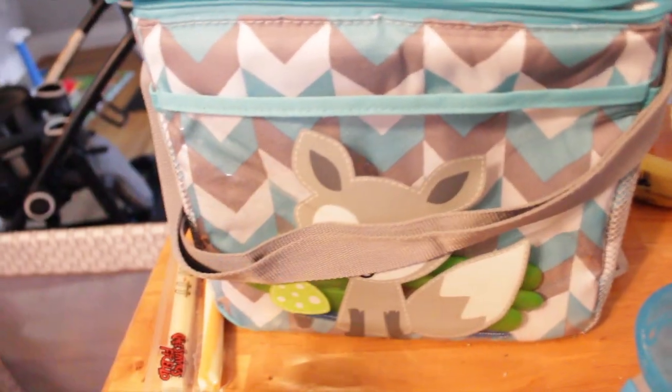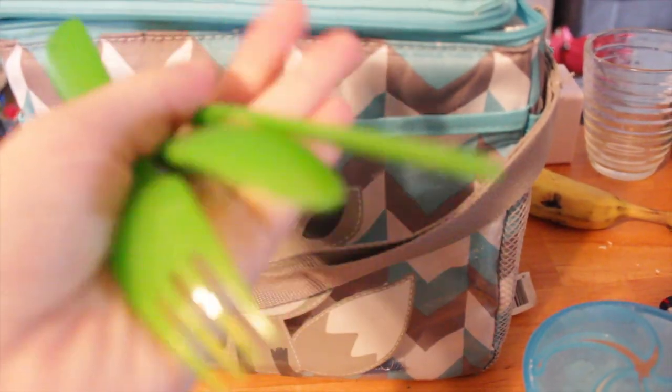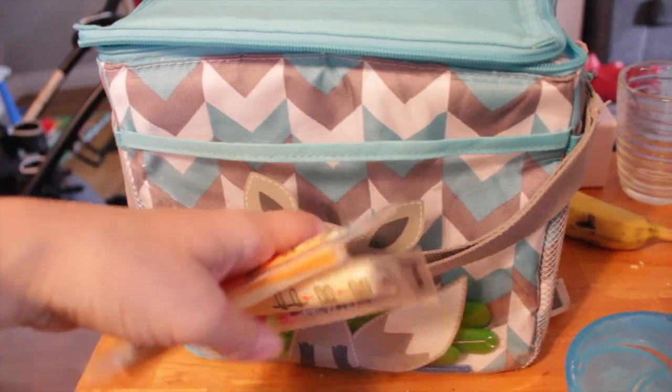I found this little cooler lunch bag at Marshall's — it was really cheap but it's coming in handy. Inside I have some cutlery for him — a spoon, a fork, and a knife to cut things up. I have two cheese strings because he absolutely loves those. Inside there's also a Bumpkins reusable snack bag with goldfish, some bear paws, a bunch of toddler mum mums — he loves the strawberry ones — and a fruit cup.